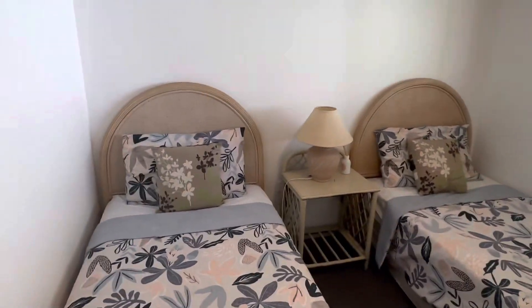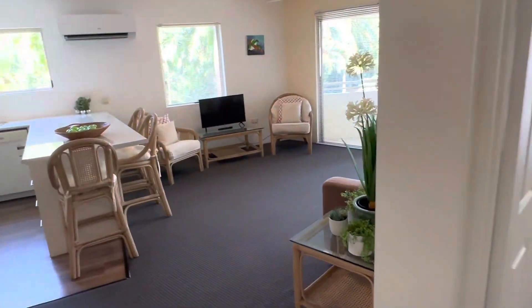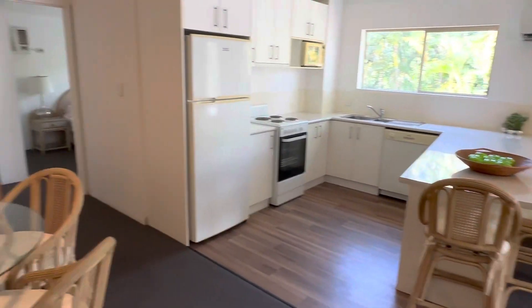Then you've got toilet behind the door. We've got the third room here, and again it has good light coming from out there as well, wardrobes there. That concludes the tour of 53 Sands Resort.